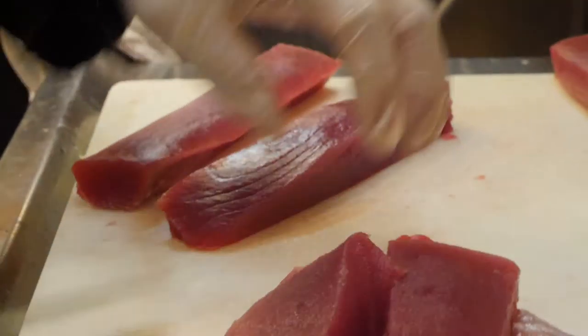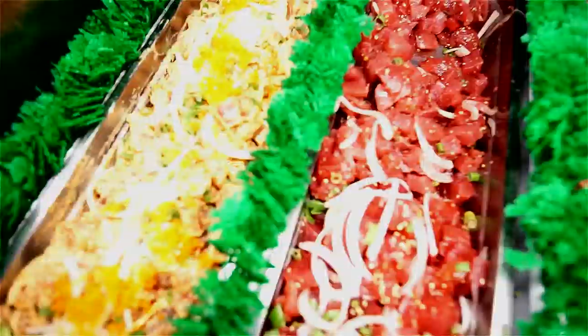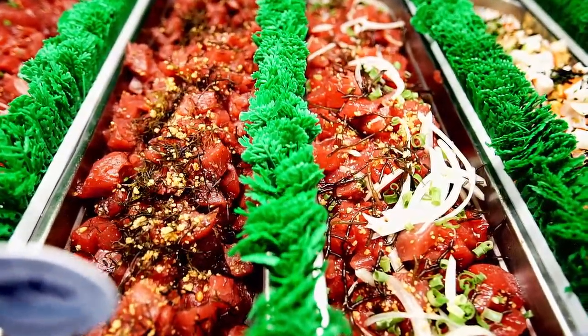In addition to the restaurant, we have a fish market. That's where you're going to find poke and fish fillets, sashimi platters, and everything from smoked fish to poke.